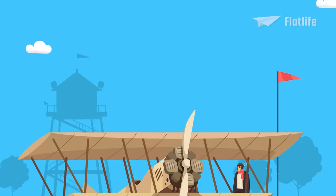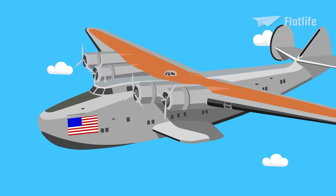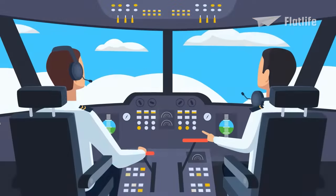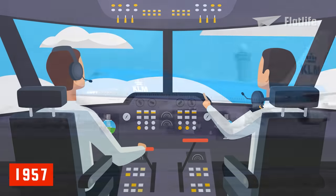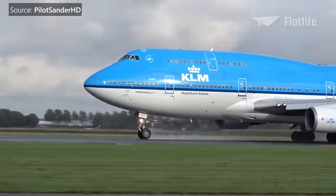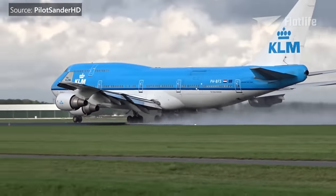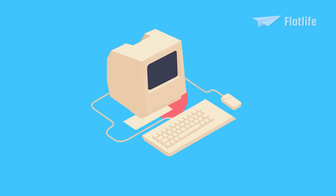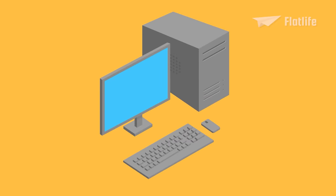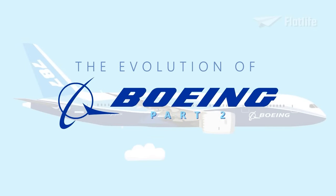In the first episode, we talked about the origins of Boeing and all the diverse and amazing aircraft the company had developed. However, things quickly changed in the jet age, when the first jetliner was produced in 1957. Since then, Boeing established itself as a dominant airliner manufacturer and produced some of the largest aircraft in the world. This is the evolution of Boeing, Part 2.